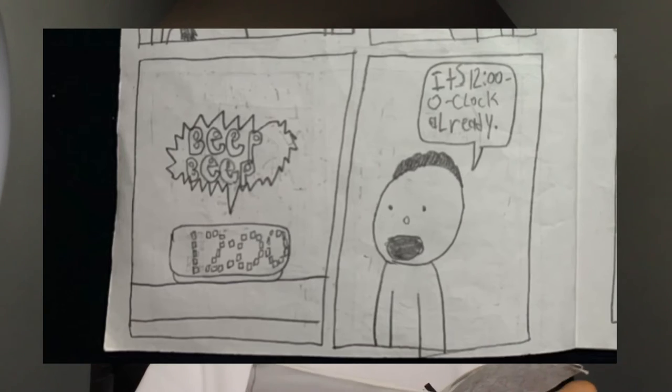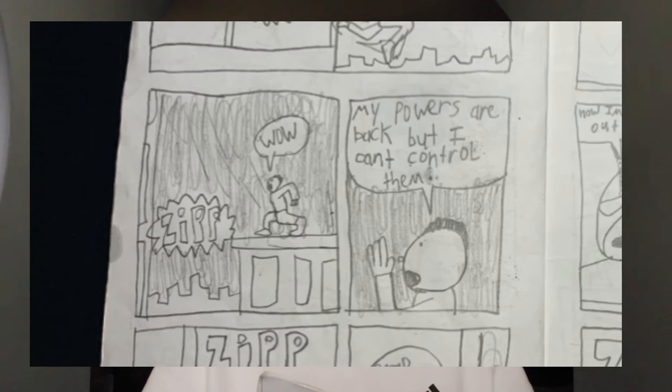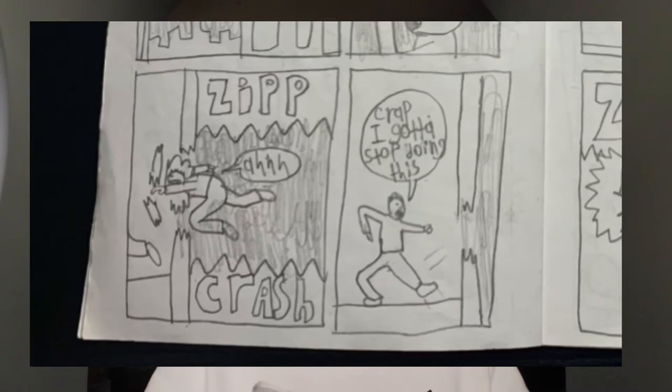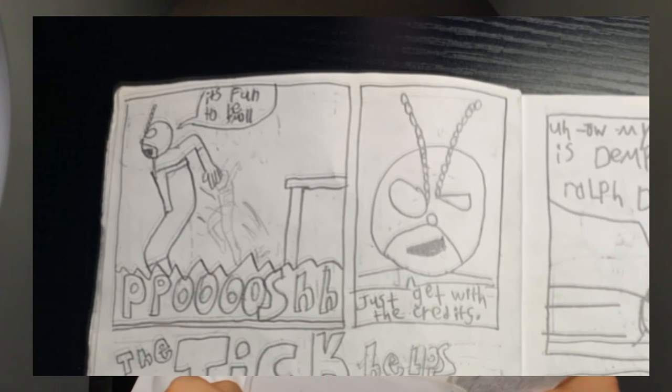Crime rates have gone up significantly ever since the sad disappearance of New York's fastest hero, the Blue Bolt. 'Now would be a great time to have powers. The main crime source is a new supervillain who calls himself Sandun. Blue Bolt, if you're watching, please come back.' 'It's 12 o'clock already, I'm going to bed.' Then he has a dream fighting Sandun — 'these dumb nightmares.' He wakes up: 'My powers are back but I can't control them.' He crashes and says 'I gotta stop doing this' — I like how this is just a normal thing. Then we see the Tick, who's small like Ant-Man. 'It's fun to be small.'